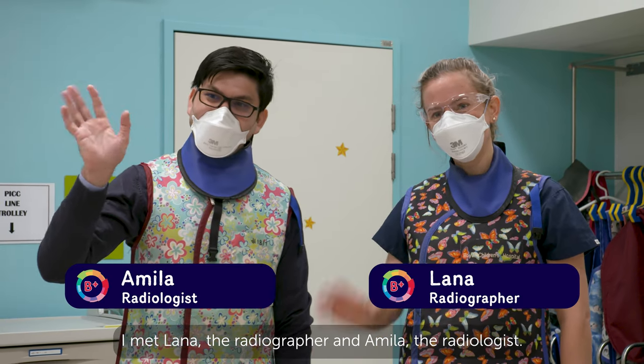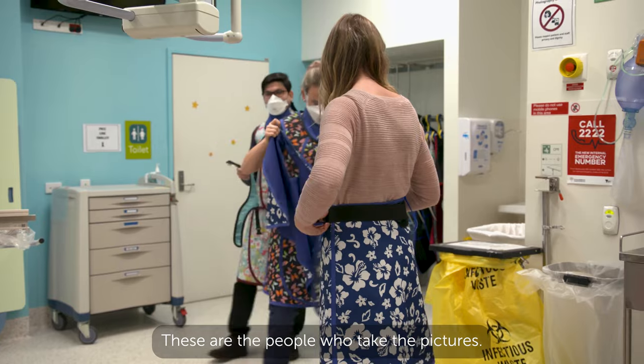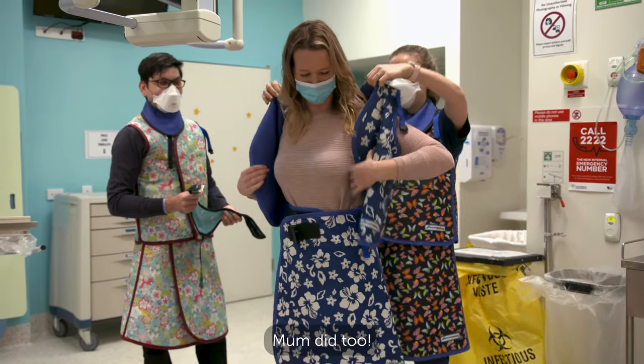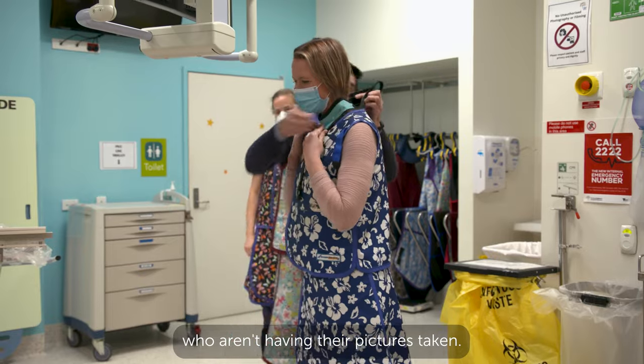I met Lana, the radiographer, and Miller, the radiologist. These are the people who take the pictures. Everyone wore special lead clothes — Mum did too. Lead clothes are worn by the people who aren't having their pictures taken.